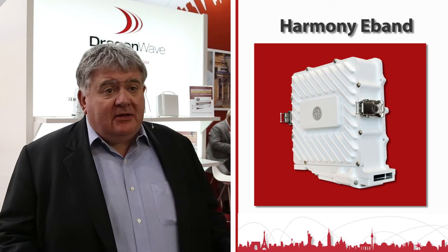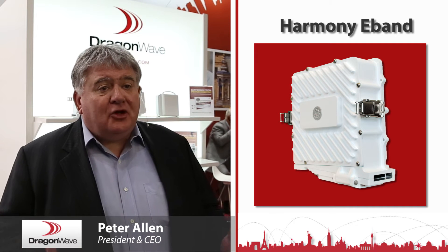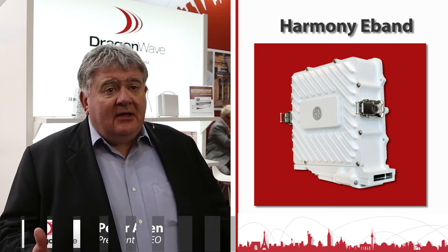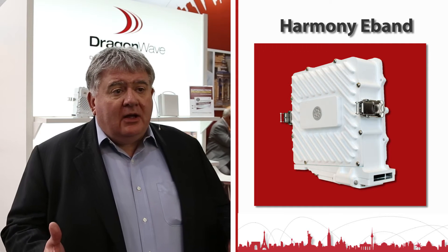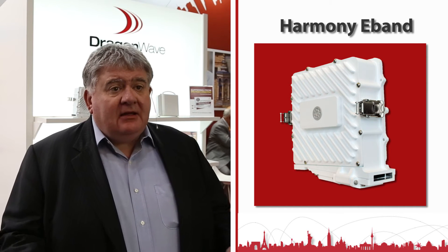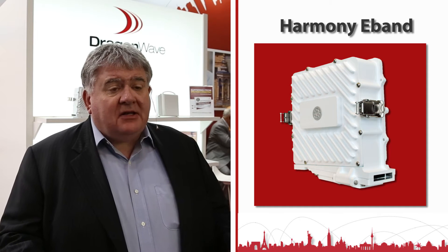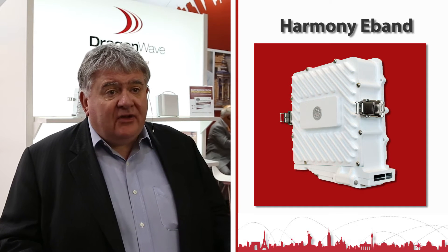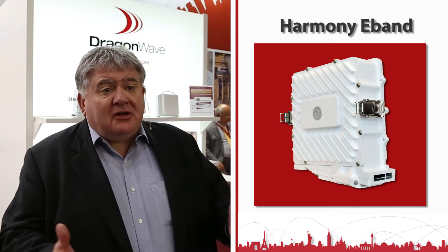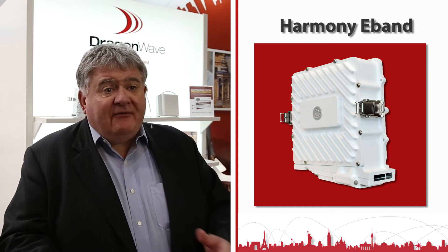We're introducing our new e-band product. As they say in boxing, a good big one always beats a good small one. In this instance, it gives our mobile operator customers more reach and bigger capacity — ten times the capacity, up to two and a half gigabits, at one tenth of the normal spectrum cost. In one instance this analogy doesn't quite work, because we're also bringing it in the smallest industry package available.